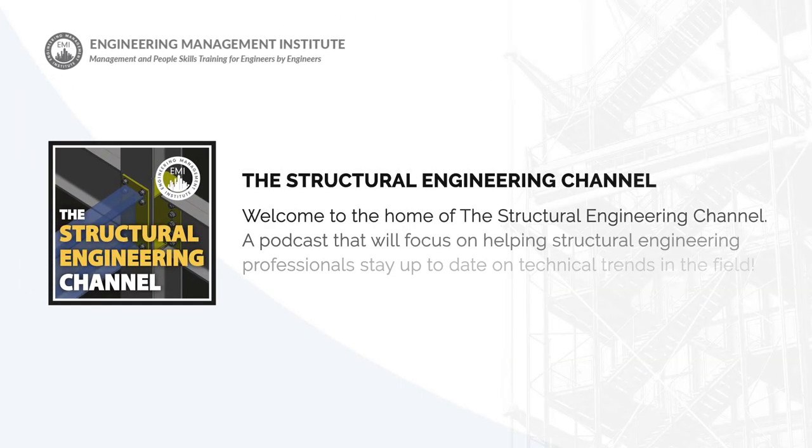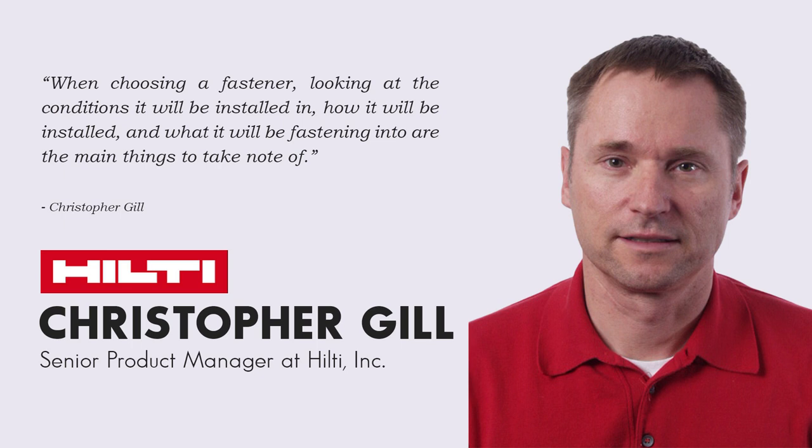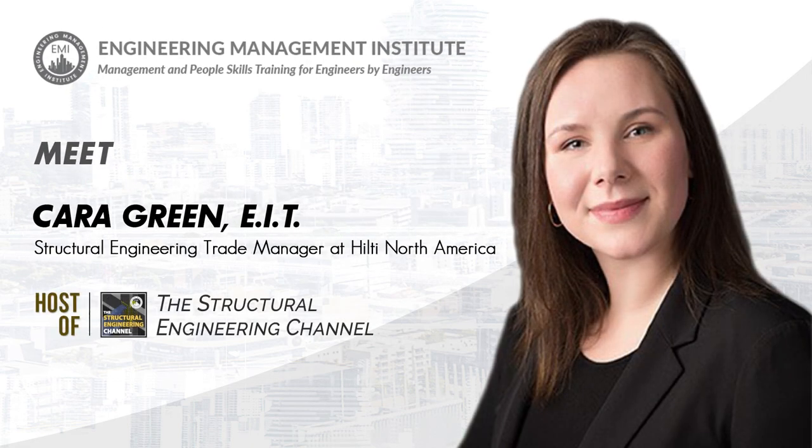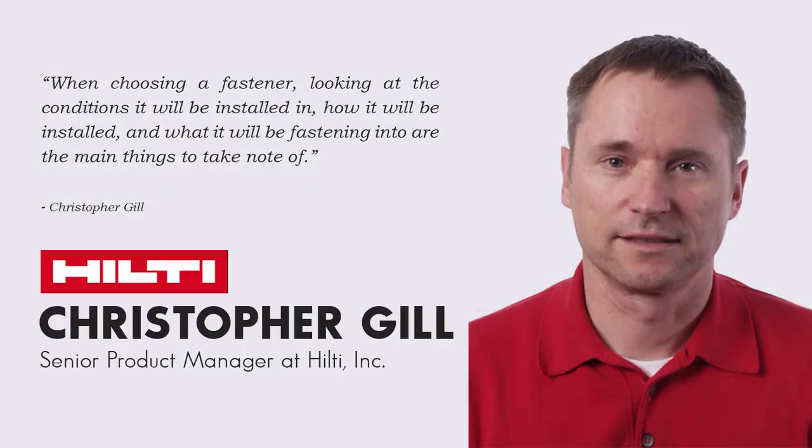Welcome to this episode of the Structural Engineering Channel podcast, a podcast focused on helping structural engineering professionals stay up to date on technical trends in the field and to help them succeed in their careers and lives. In this episode, we are talking to Christopher Gill, a senior product manager at Hilti, Inc., about fastening in corrosive environments and how structural engineers can help decrease the corrosion of metals used in construction. I'm your co-host Matt Picardle, and I'm your co-host Kara Green. Now let's jump into our conversation of the week with Chris.